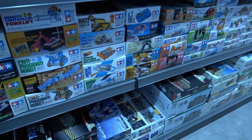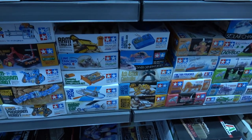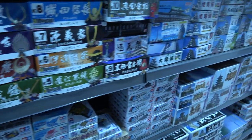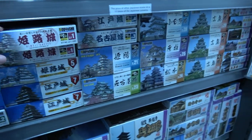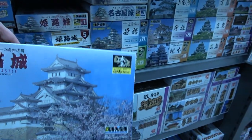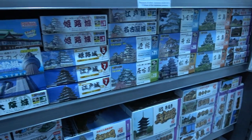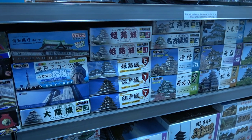They've got the educational series from Tamiya, which are small motorized models, and a selection of buildings in 1/850 scale from Doyusha. You don't really tend to find these, certainly not in the UK — I don't know about the USA — but the subject matter is very Japanese: Tokyo, temples, castles.